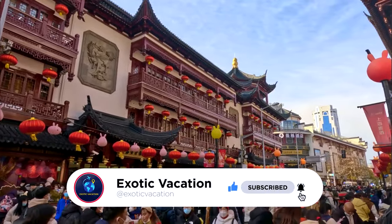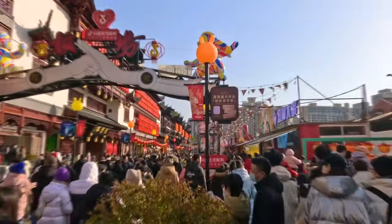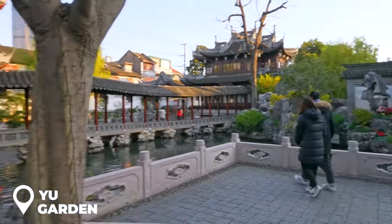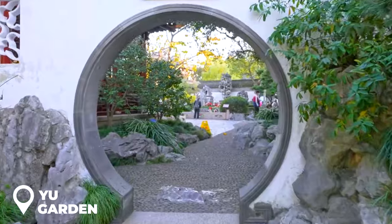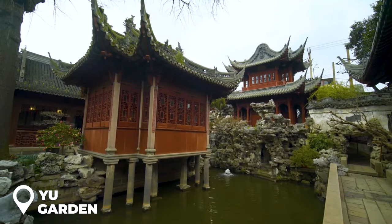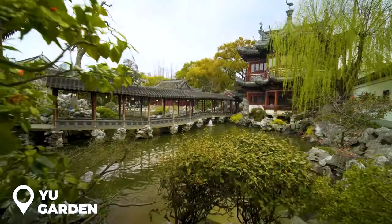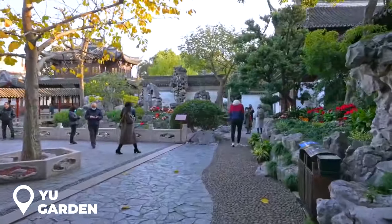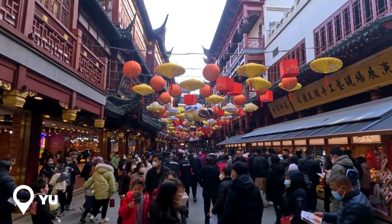Day 3 first stop is Yu Garden, right in the heart of Old Shanghai. This place has been around since the 16th century — it's packed with 20 cool pavilions and every corner is like a perfect Instagram shot waiting to happen. It's hands down the most beautiful park in Shanghai. Quick tip: go super early to dodge the tourist crowds because this place can get packed.